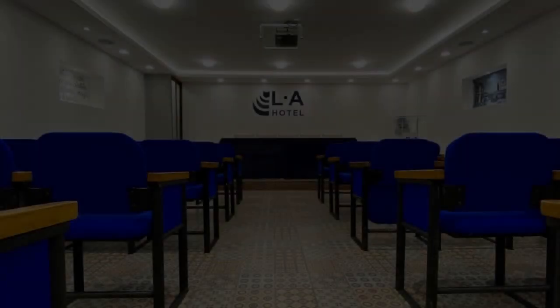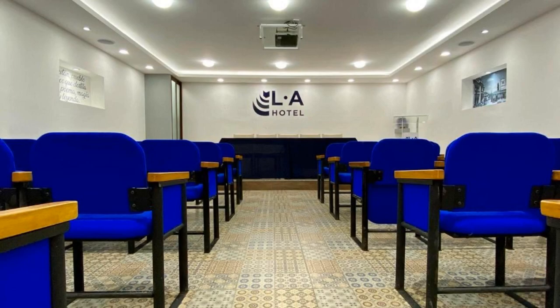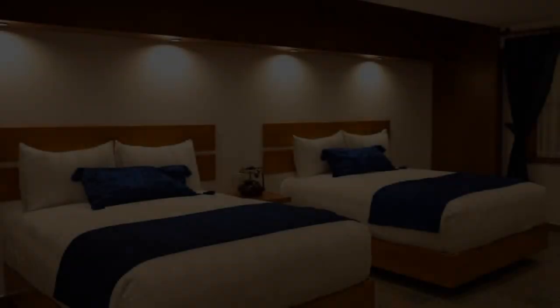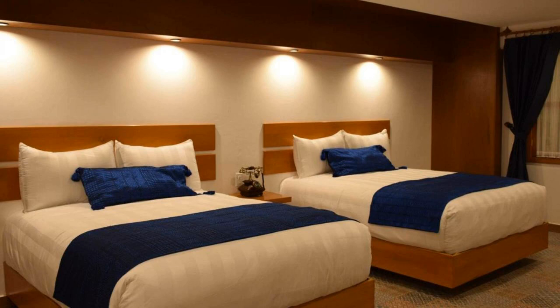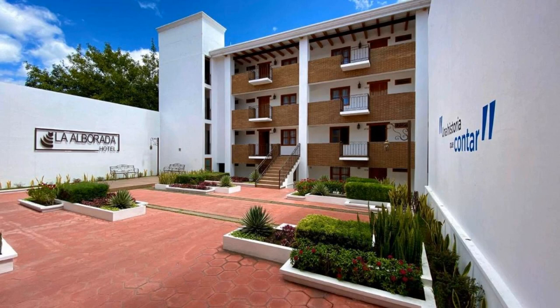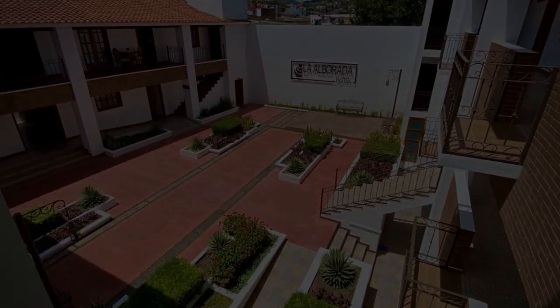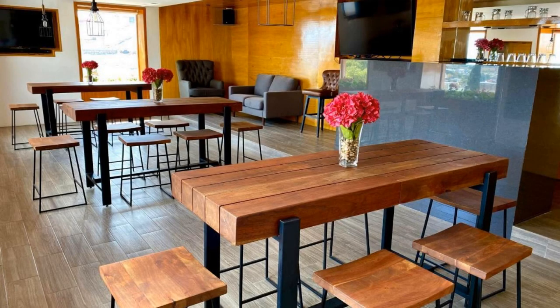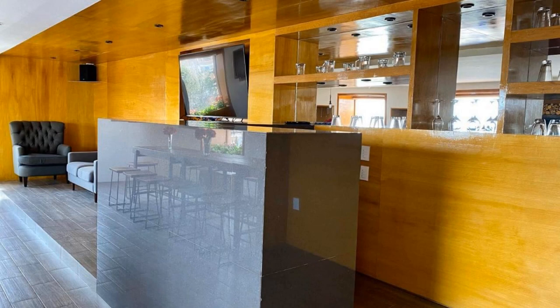There are four types of rooms available on booking.com — you can book online and enjoy it. The hotel accepts major credit cards and reserves the right to temporarily hold an amount prior to arrival. If you have already visited this hotel, please share your experience in the comment box. For booking or more details, go to the link in the description.